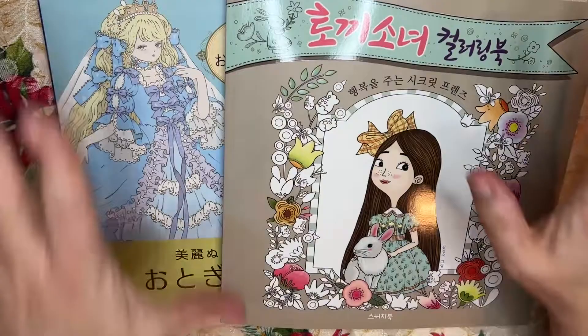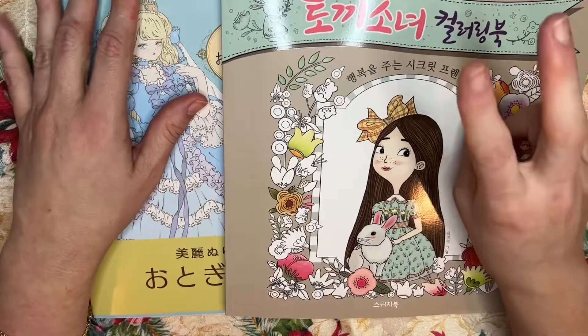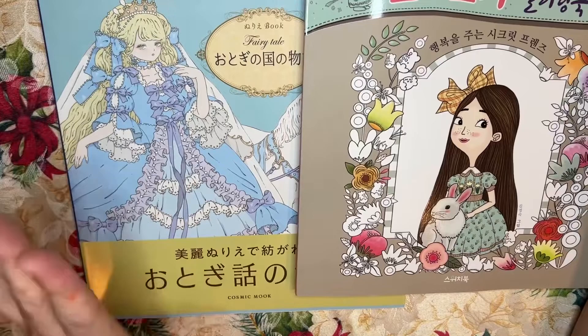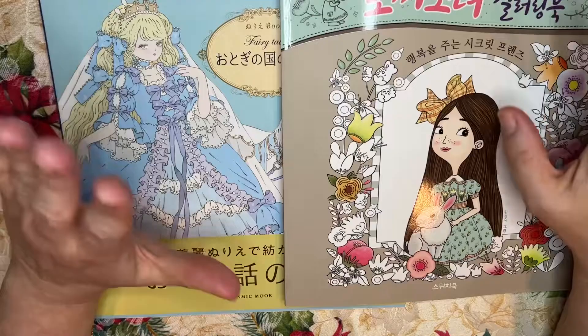Hi everyone, welcome to the Coloring Oasis. This is Emily. This is the first video in a new series where I'm going to do a complete show and flip through of two of my overseas international coloring books at a time, showing you all the inside pages, what the actual titles are, best as I can figure, where to find them, and on and on. I'll try to release one video every other day or every second to third day, so if you're new to my channel, please subscribe so you don't miss any of these.